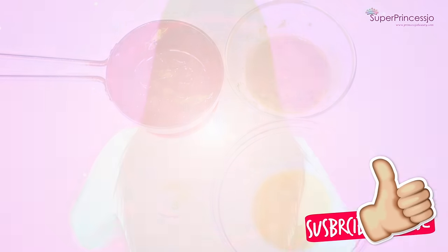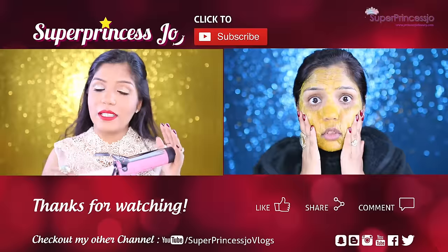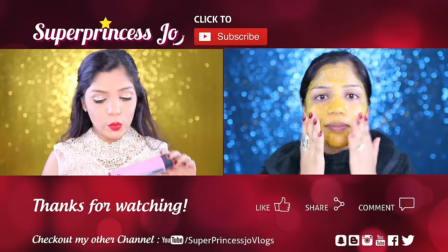I hope you guys enjoyed these remedies to reverse gray hair and get your natural black hair back at home. If you liked this video, please give it a thumbs up and hit the subscribe button. I'll see you in my next one — I love you guys so much, bye!